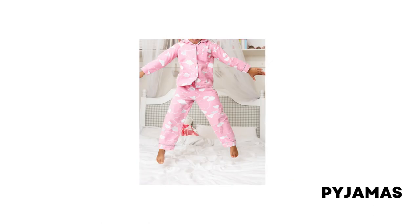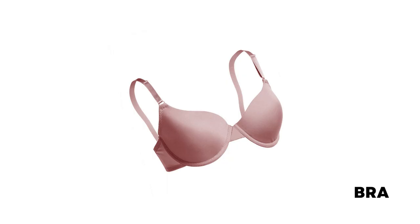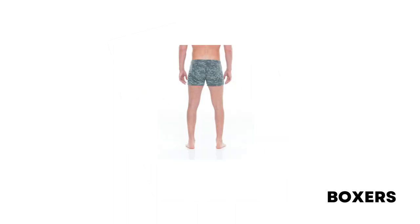Pyjamas: soft, loose clothing that is worn in bed and consists of trousers and a type of shirt. Panties or knickers: women's and girls' underpants. Bra: an undergarment worn by women to support the breasts. Boxers: a type of undergarment worn by men.